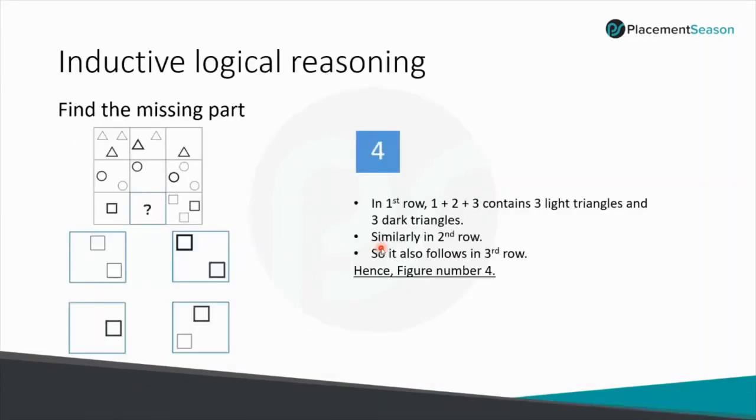Inductive Logical Reasoning: find the relation among figures in the question. In the given example, each row has 3 dark figures and 3 light figures. Row 1 has 3 dark triangles and 3 light triangles; Row 2 has 3 dark circles and 3 light circles. So Row 3 must have 3 dark squares and 3 light squares. The only answer choice that satisfies this condition is answer Figure 4.